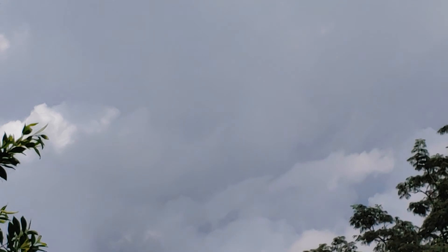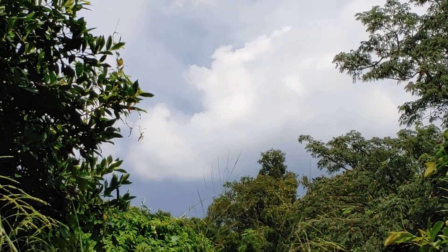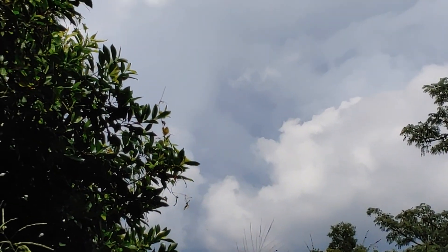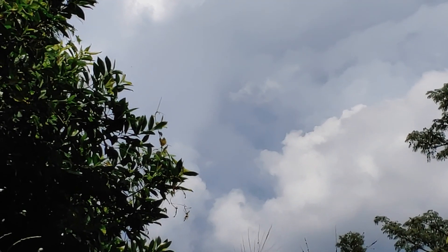Literally, guys, this could change in a matter of minutes. We do have a tropical storm way down below in the Caribbean which is giving us a lot of dry air right now, but this is still the typical day in Tampa, Florida. Take care, guys.